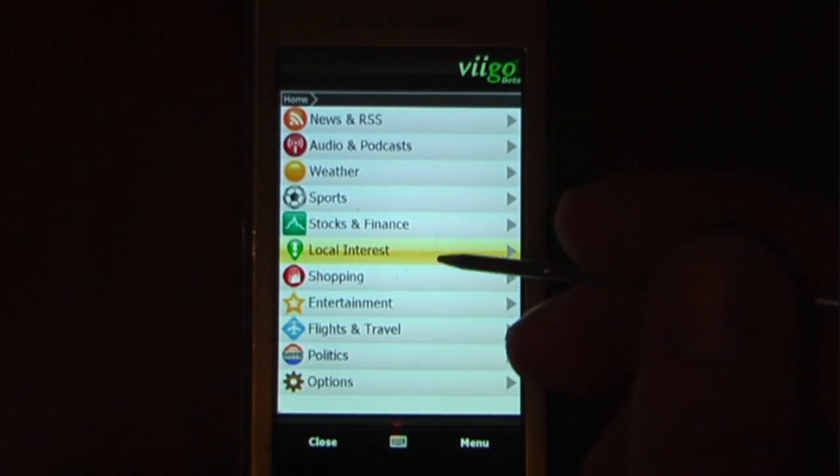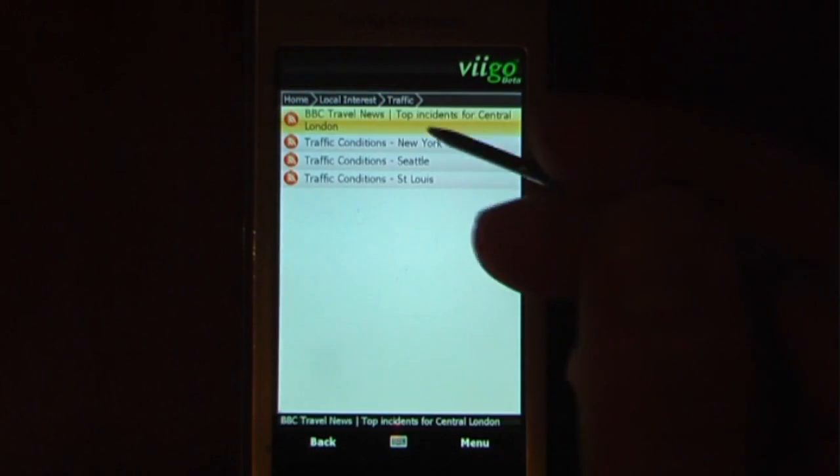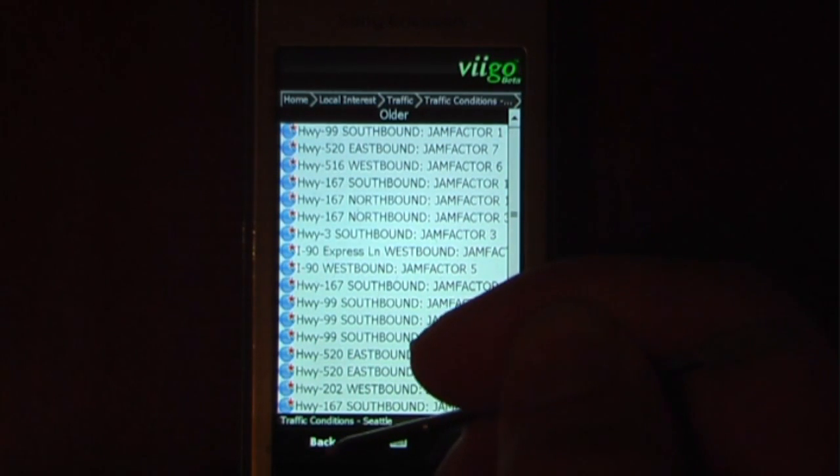And also go to local interest. So if I want to check what's going on in my area, if I want to see what traffic is like, I can go check the current traffic conditions. I can see that there's quite a bit of traffic actually — it took me about two hours to get home today, which wasn't too much fun.